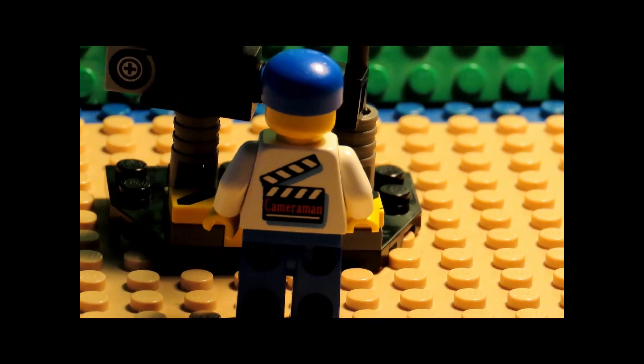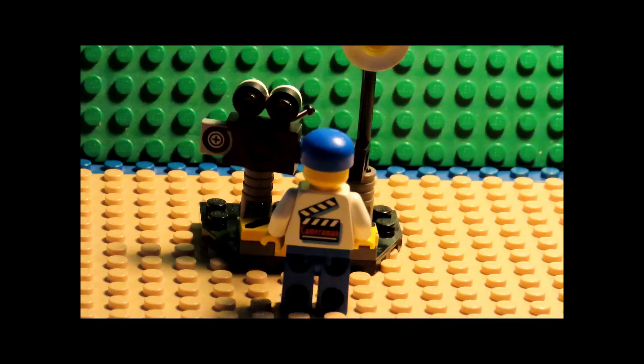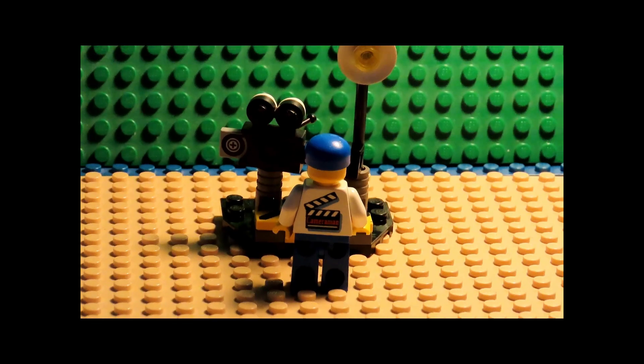It's pretty awesome. Sosnicki Lego Films, and have a great day.